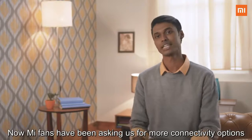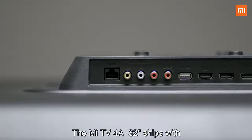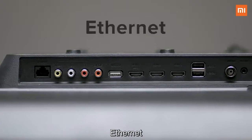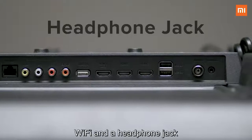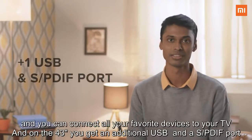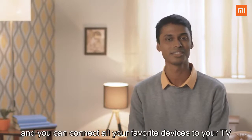Mi fans have been asking us for more connectivity options. So the Mi TV 4A 32-inch ships with 3 HDMI ports, 2 USB ports, Ethernet, Wi-Fi, and a headphone jack. And on the 43-inch, you get an additional USB port and an S/PDIF port. Now you can connect all your favorite devices to your TV.